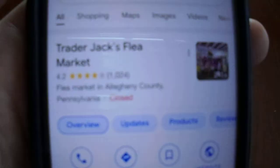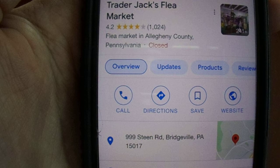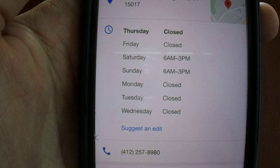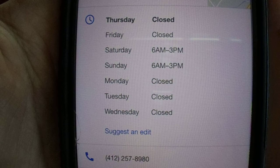Hey there YouTube, it's Mathballer. Welcome to my first of two videos from Trader Jack's Flea Market, located in Bridgeville, Pennsylvania. They are open Saturdays and Sundays, 6 a.m. to 3 p.m., though when I got there on Sunday at 7 a.m., a lot of the vendors weren't ready. This is Trader Jack's Flea Market. I'm going to show you what I picked up on Saturday — that's this video — and what I got on Sunday will be another video. This was done in June.